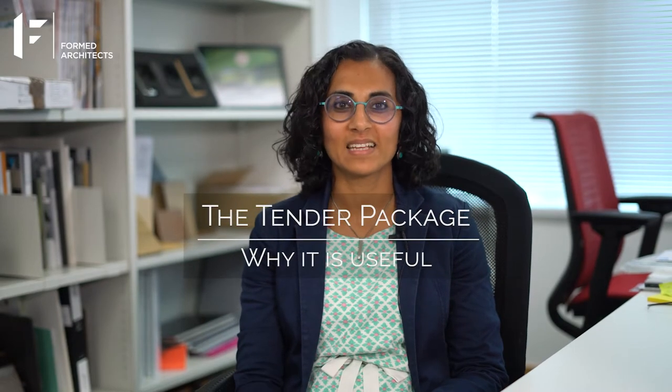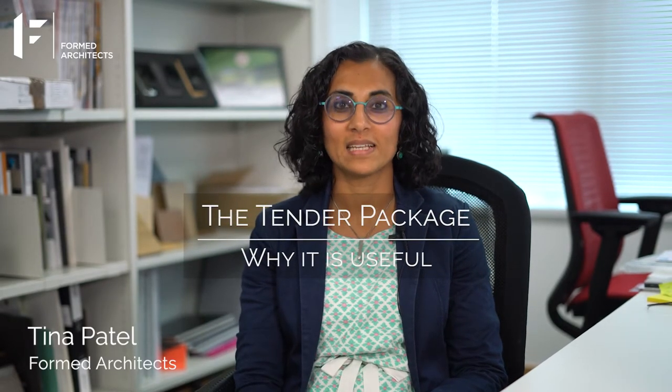Hi, I'm Tina Patel and today I'm going to talk about why a tender package is useful. Although not a statutory requirement, we always find that taking the time to prepare a tender package for a builder to price against is a worthwhile investment.